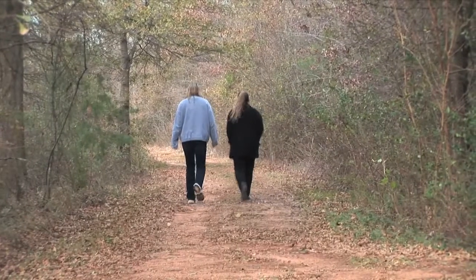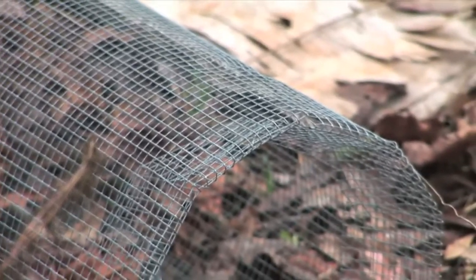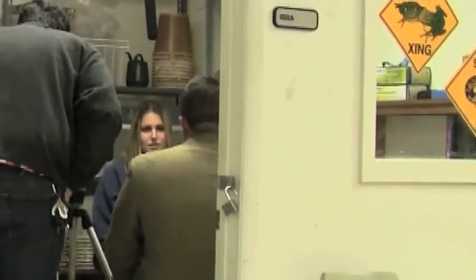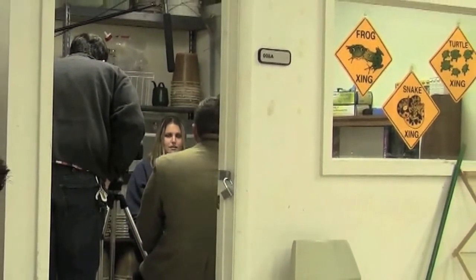Due to global climate change and increased urbanization of the world, there's been a negative impact on all animals, and especially reptiles and amphibians. They are in global decline, and it is our job to determine the factors of this decline. The USC Upstate Office of Research Support funded this project.